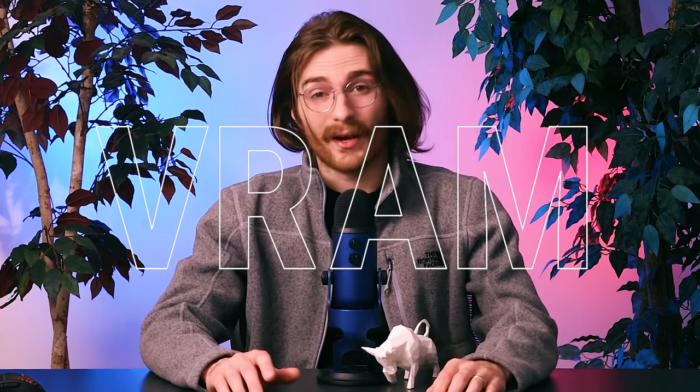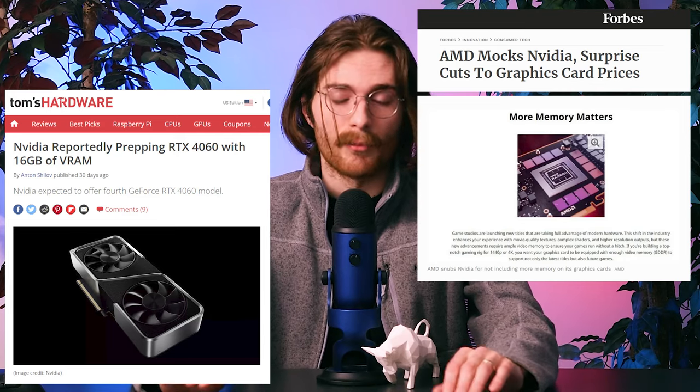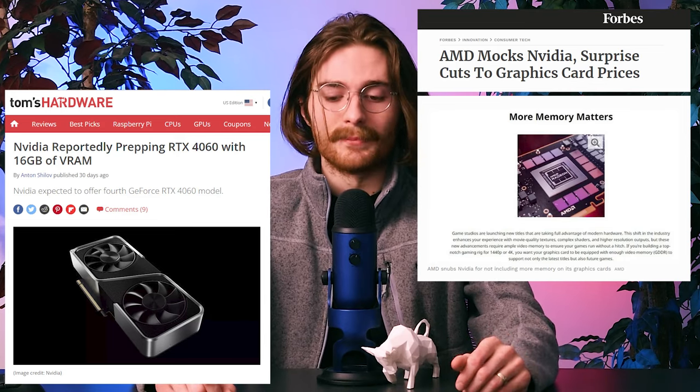VRAM doesn't necessarily make or break a card, but it is super important, and it is the cause of many a bottleneck. We did have an article back in 2014 when 980s roamed the earth, and it is just as relevant now as it was then — especially with AMD throwing shade at Nvidia, who then responded, and now AMD is slashing the price of their cards over VRAM. Now is a great time to go over what it is, why you need it, and how much you need it.